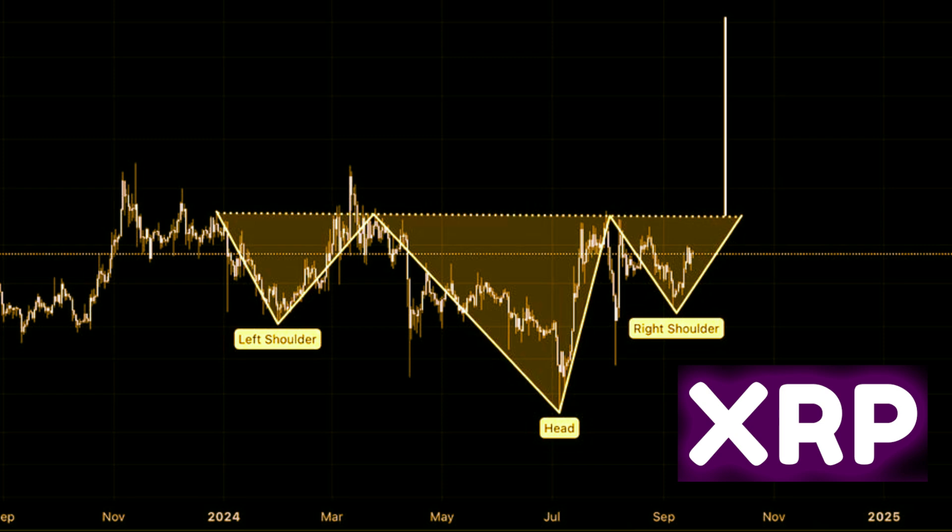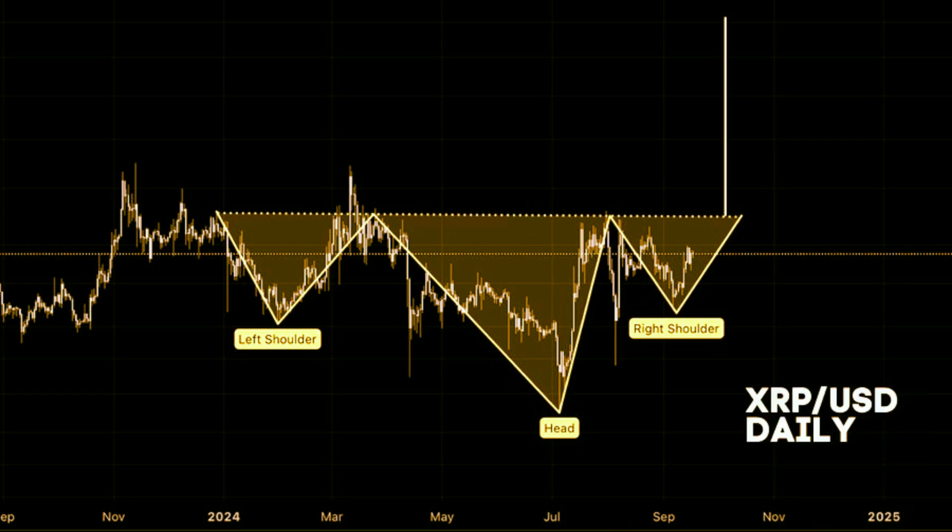According to recent market data, the left shoulder of this pattern began forming towards the end of 2023. Specifically, XRP experienced a sharp decline from its peak of $0.70 in December 2023, plummeting to a low of $0.4855 in January 2024. This marked the beginning of a downtrend that had many investors concerned. However, the story didn't end there. Following this drop, XRP initiated a robust recovery, pushing its price to $0.7449 by March 2024. This rally coincided with a broader market uptrend, notably led by Bitcoin's surge past the $73,000 mark to reach a new all-time high. XRP's ascent to $0.7449 completed the formation of the left shoulder of the inverted head and shoulders pattern.